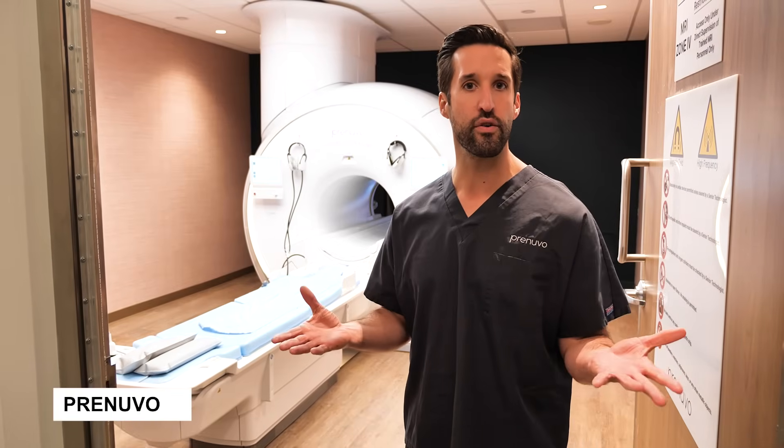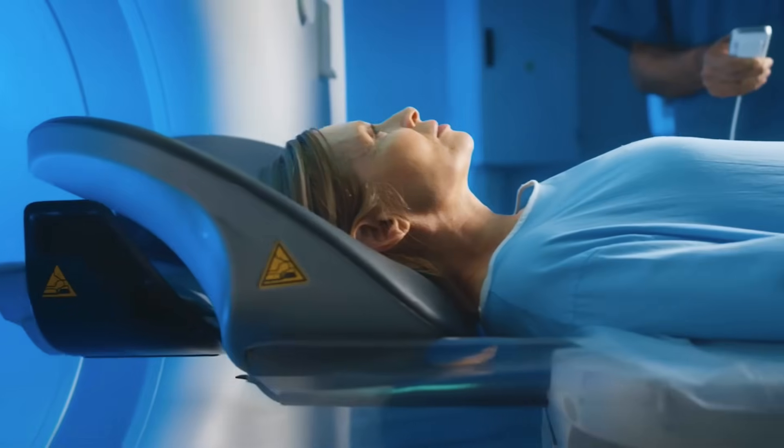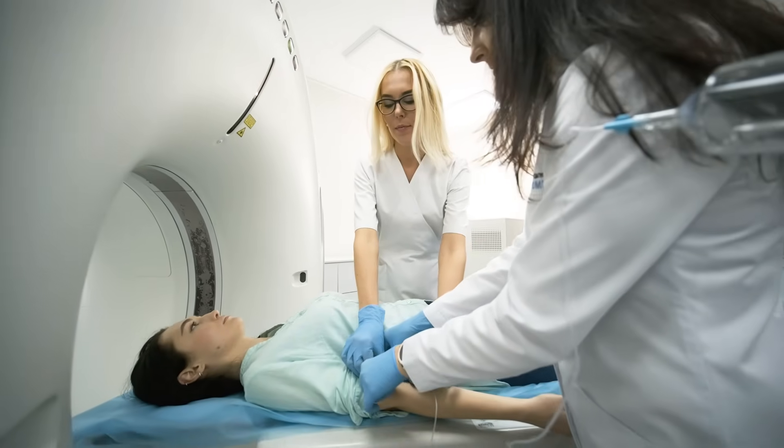So where does Prenuvo fit in all of this? It is a full-body MRI, unlike the MRIs we get at the hospital, which are basically body-part-specific. Prenuvo uses it for the whole body, and it doesn't use any contrast. You did this scan before me — I was stuck at the hospital working. How was your experience?